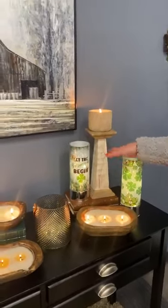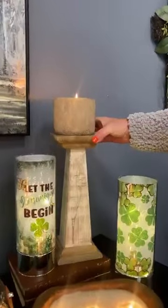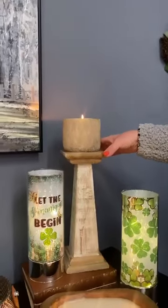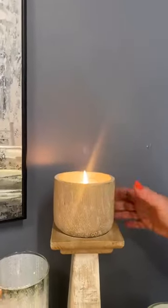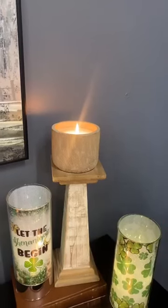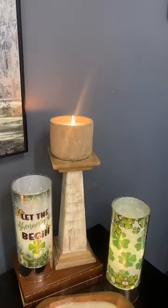We've also incorporated some candle holders here — some candlesticks. This is one of our mango wood whitewashed candlesticks. It comes in two different sizes and we are showing it here with one of our concrete candles. You can add a lot of different interest and texture, and candle holders are great for adding height into your decor and your arrangement.